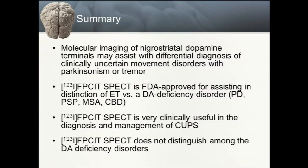In summary, dopamine PET imaging is useful in the workup of patients with clinically uncertain Parkinsonian syndromes. Dopamine SPECT is FDA approved for distinguishing a tremulous condition from a dopamine deficiency disorder. It may be very useful in the management of CUPS patients, but it does not distinguish between atypical Parkinsonian disorders and garden-variety Parkinson's disease.